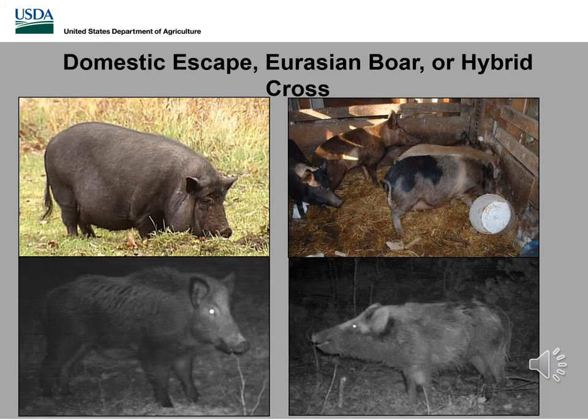Now, we've talked a lot about different characteristics of swine, and at the end of the day it doesn't really matter — a pig is a pig is a pig. Whether it's a domestic escape, domestic, Eurasian boar, hybrid crosses, or even pot-bellied pigs, they're all from the same family.